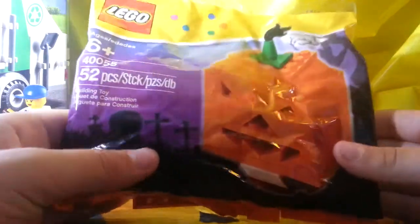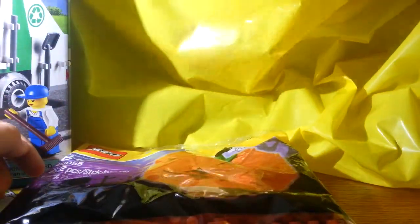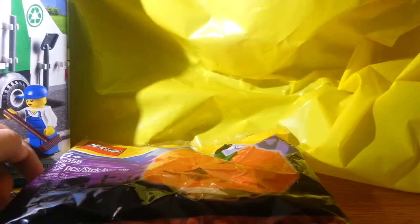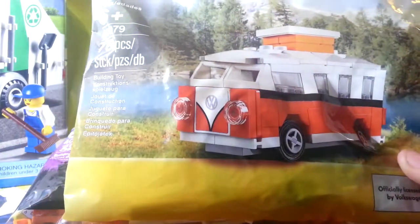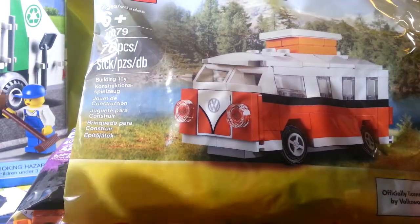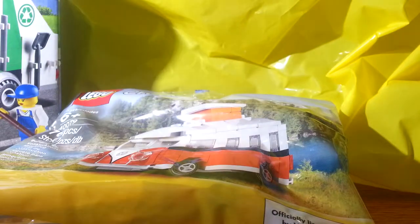I also got the pumpkin poly bag because it's almost Halloween — I thought that would be festive too and I could put it on display. And I did spend $75 or more, so I was able to get the VW Bug.